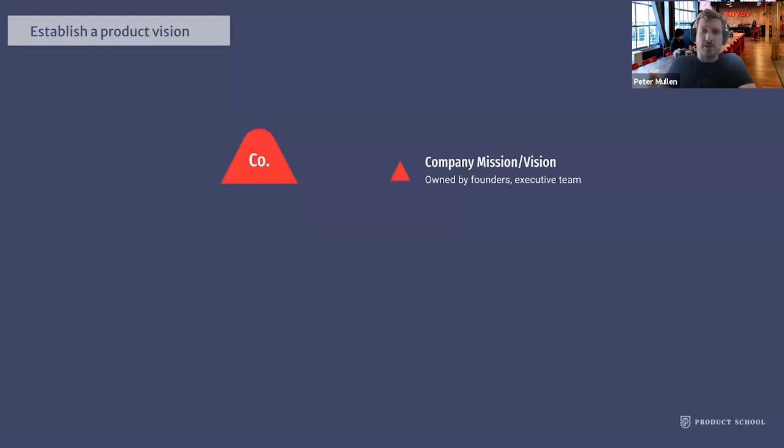The mission statement is usually owned by the founders or the executive team. Depending on the stage, you might actually be able to help contribute to it. From this mission statement, you'll then want to craft a product vision that will help the company achieve its mission. This vision is usually owned by the chief product officer, VP product, or head of product at later-stage companies. But if you're earlier stage and maybe the only PM, then you might be responsible for doing this. If the product vision doesn't exist yet, the first step is really to push to get it defined, otherwise you risk working on something not valuable to the company's overall mission.